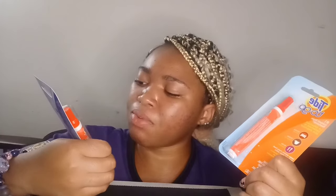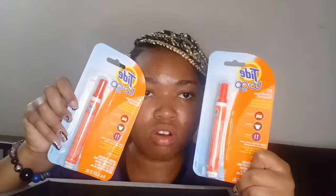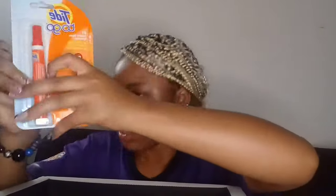Next I got some Tide To Go sticks — I've seen a lot of people get these. They're supposed to remove many fresh food and drink stains. They're from Target; I'll put the price on screen since I don't remember.